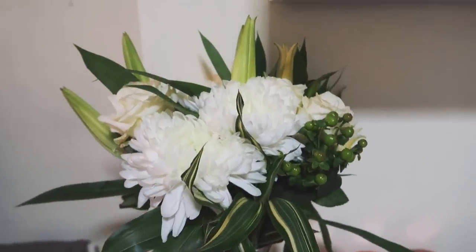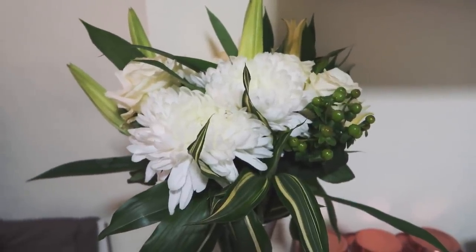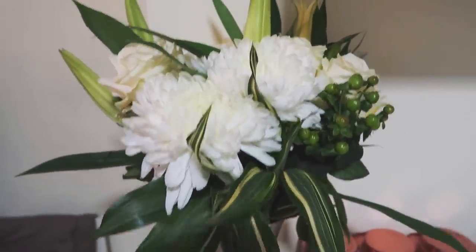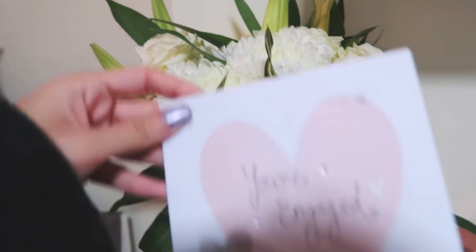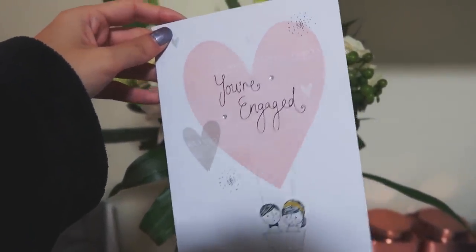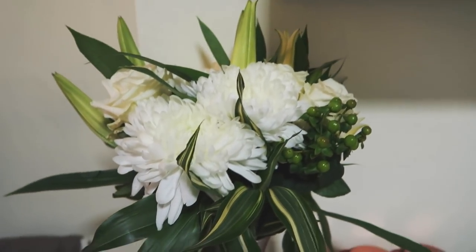These are the flowers Paul mentioned. So Deb from Haresmiths — she is lovely, she does my hair. Every week I go in, she washes and blow dries my hair. And she got us these beautiful flowers. The lilies are going to be opening soon, and also a card. This is the sweetest thing — I didn't expect it at all. So thank you very, very much. That was so kind of her.